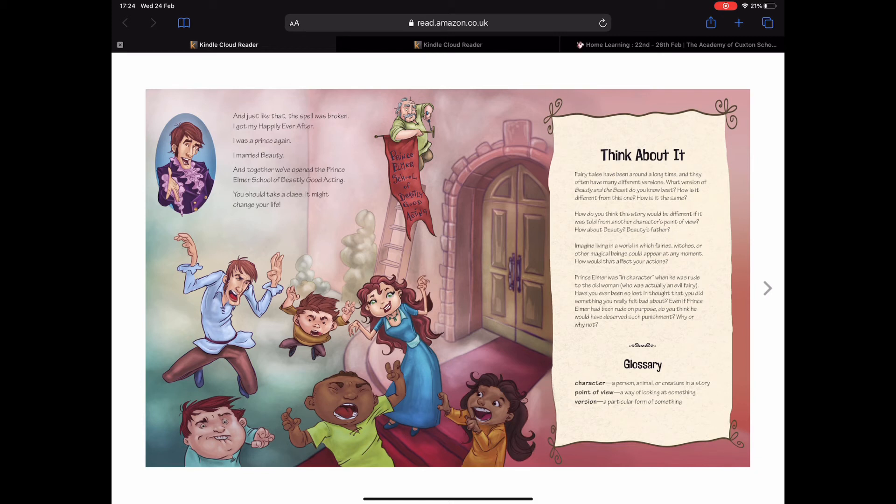I think I might need to take a class from Prince Elmer's acting school — I need to learn to do an American accent! Wow, that was certainly a lot different from the original story. What did you think about Beast — how was he different? He certainly seemed to be a lot kinder in this version. He was more friendly too — in the original story Beast seemed quite stern and scary, but in this story he was quite friendly. How about Beauty — what was she like? I think she was the same really — she was kind and caring all the way through, quite similar in both stories.